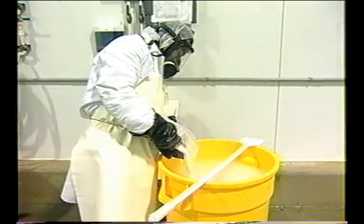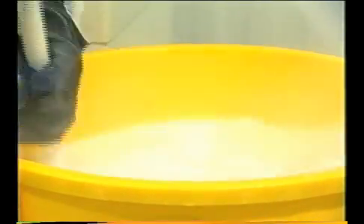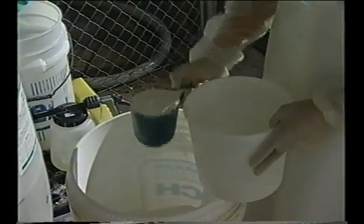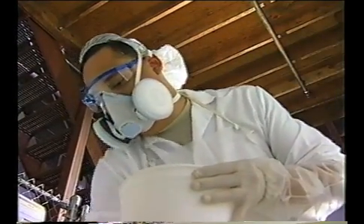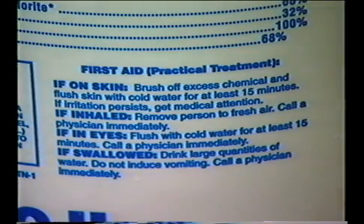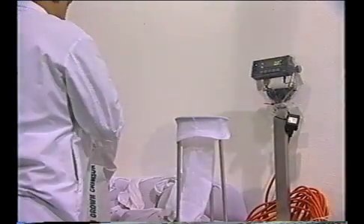Seeds have been identified as the source of contamination in most sprout-associated outbreaks. Therefore, it is important that sprouters apply an approved disinfection treatment to seed immediately before sprouting. Currently, 20,000 parts per million calcium hypochlorite is recommended for treating seed. Employees handling calcium hypochlorite should take appropriate safety precautions, including wearing protective clothing. A fresh 20,000 ppm calcium hypochlorite solution should be made for each batch of seed, and all label instructions should be carefully followed when mixing and using the solution. It is important to use the correct amount of solution for a known quantity of seed — too much seed or too little solution will decrease the effectiveness of the treatment. A mixture of one gallon of solution for five pounds of seed should be used to ensure adequate antimicrobial activity.